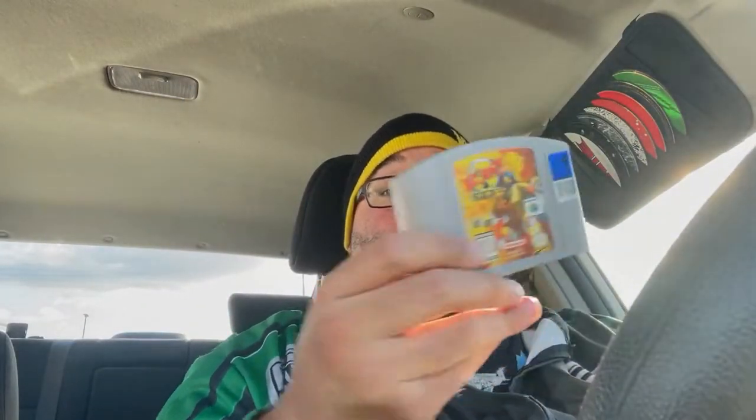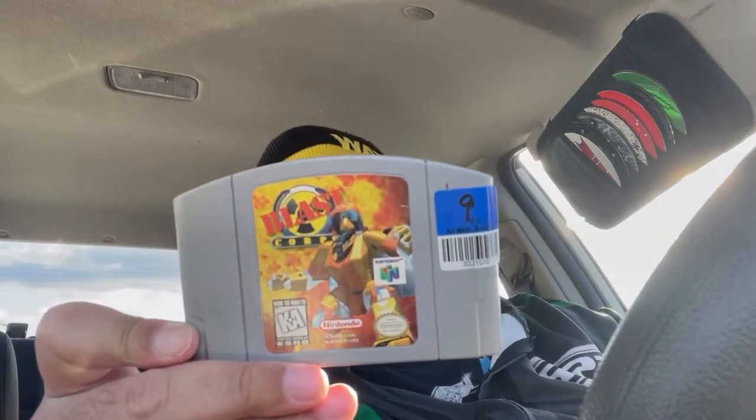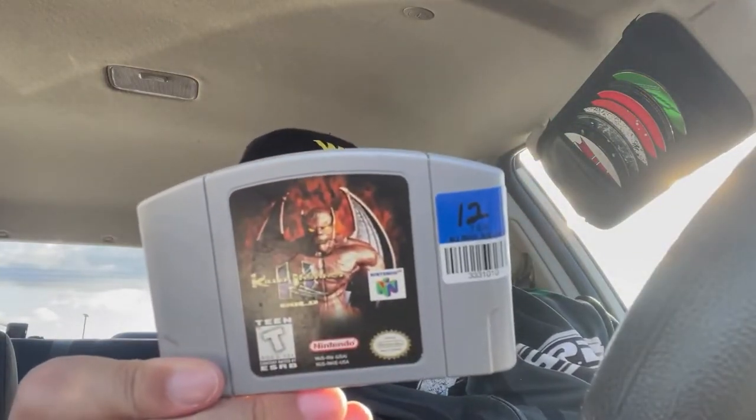We got a $10 Mario 64 — picked that up any day of the week. I'm not sure if this one's worth it, but I know Blast Corps is on a lot of people's hidden gems list, so I took a risk on it for $10. And I didn't look this up, but Killer Instinct Gold I don't see very often, so $12 for that.